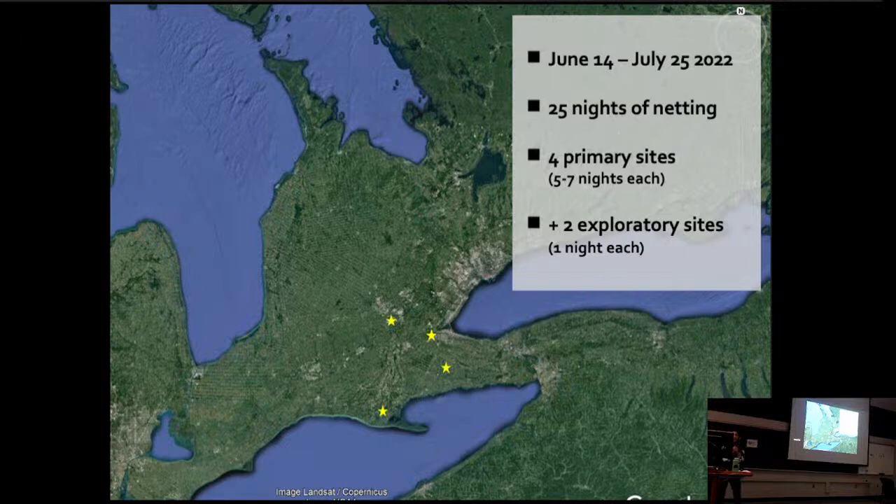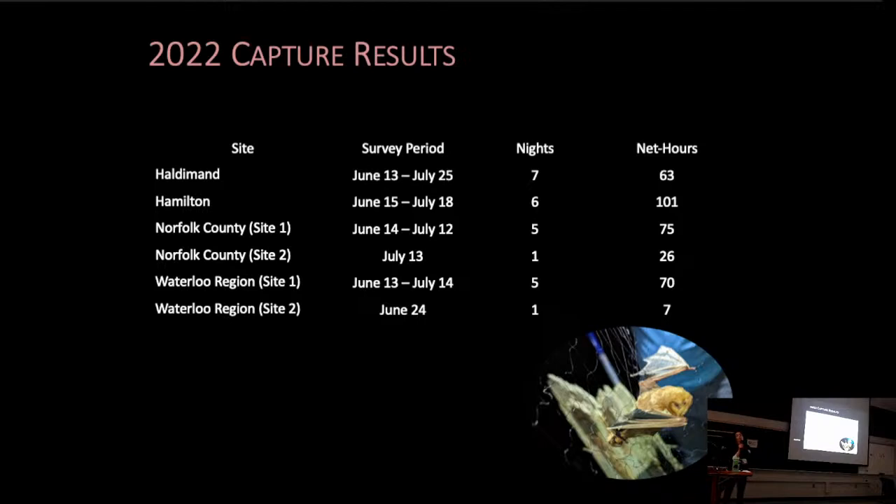So what have we been up to for the last year and how are we trying to address this general lack of knowledge surrounding maternity habitats in natural habitats? In collaboration with Landcare Niagara, last year we selected four primary sites to conduct mist net captures at. Each of these sites were forested habitats, illustrated here with yellow stars. We conducted five to seven nights of capture surveys at each of these primary sites during the peak maternity period, and we also managed to squeeze in a couple extra nights of surveys at two additional sites. This table here provides a little more detail with regards to our survey effort at each of these sites.